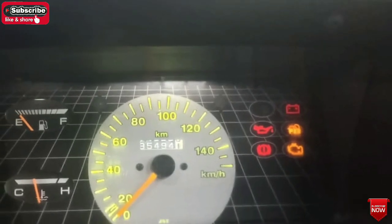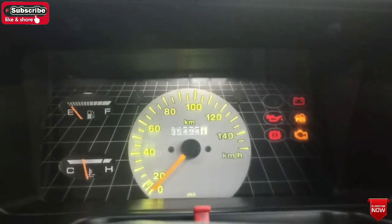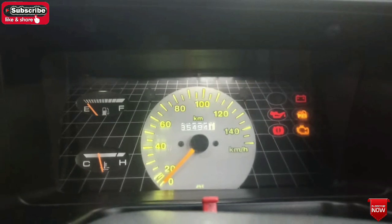In the car, there are 805 km on the odometer. It is nice to meet the car.